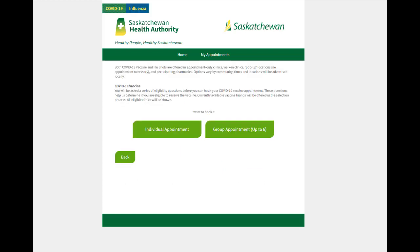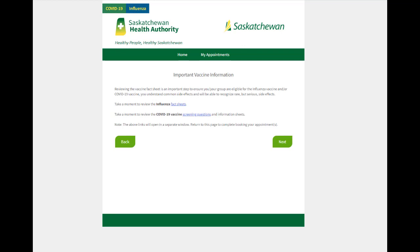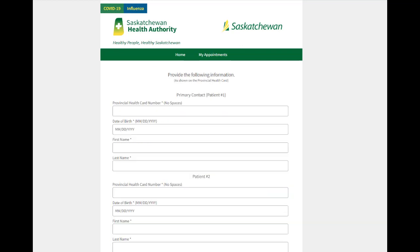For a group booking, ensure group appointment is selected. After selecting how many are in your group, you will be asked to review the vaccine fact sheet and give your consent. Enter the information for all group members.